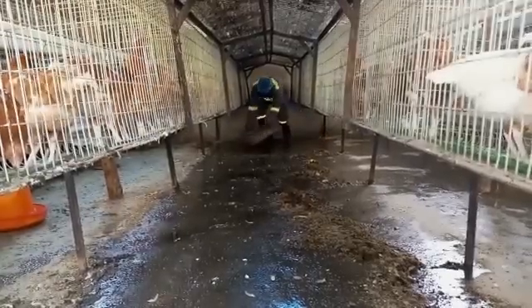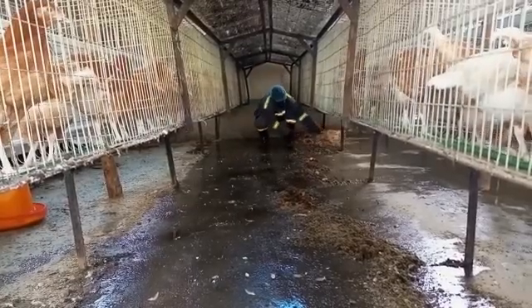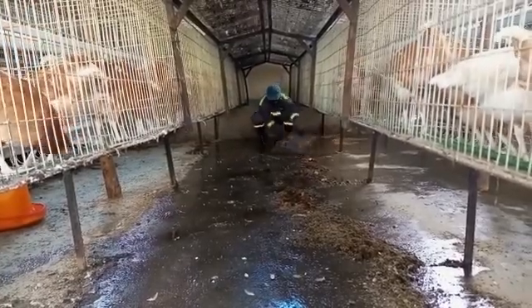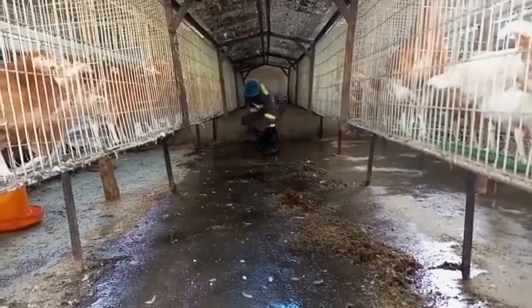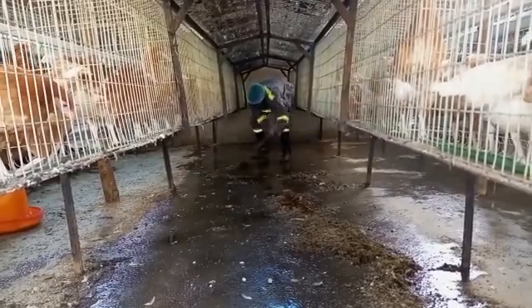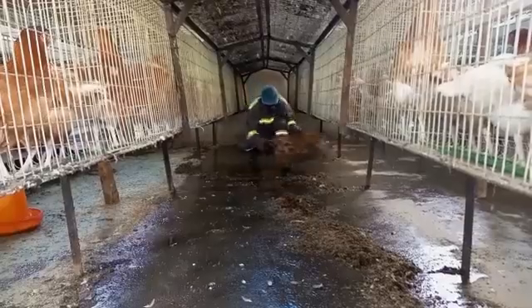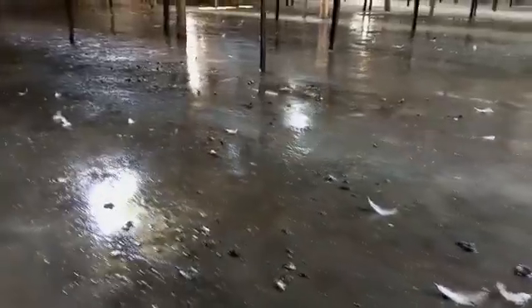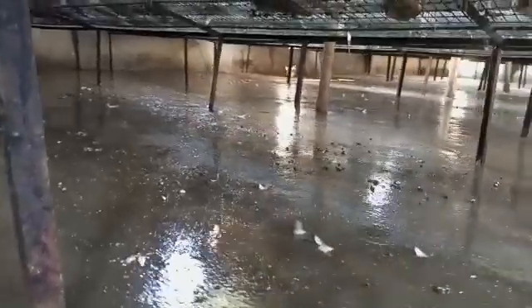I had to go under the cages and push the litter by the corner, so that it is easier for collection. I had to do that in all the stands gradually so that I don't scare the pullets. After that we had to sweep and even use water. This was to reduce the ammonia concentration in the room.